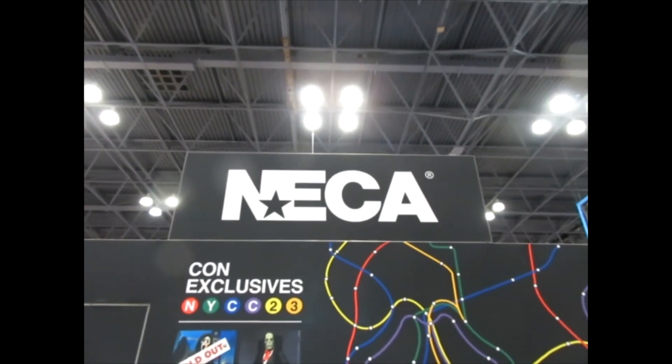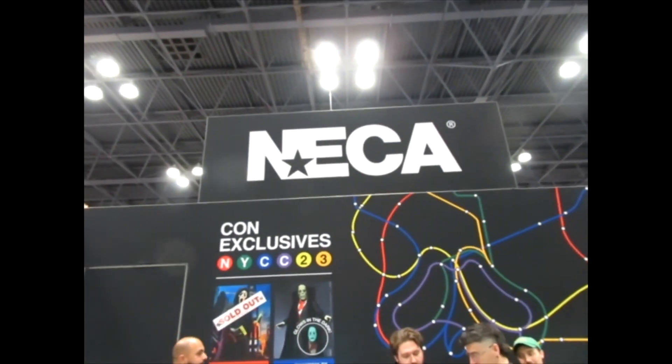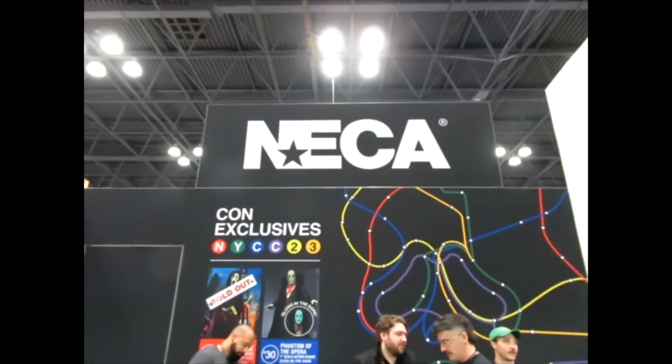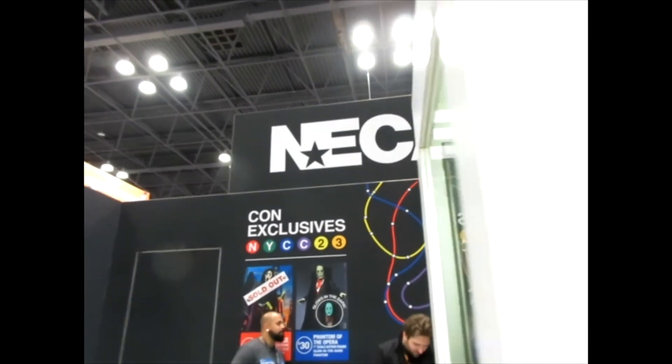Hey, what's going on my friend, it's me, it's Ken. We're doing some video from New York Comic Con and the NECA booth. We did not do a video at the Toy Fair — we did a quick short video. So now we're going to look through the offerings and most of the same stuff is here now. So let's take a look at everything.